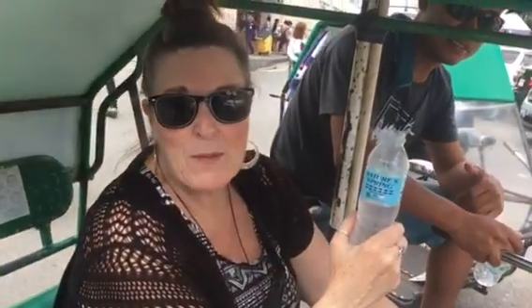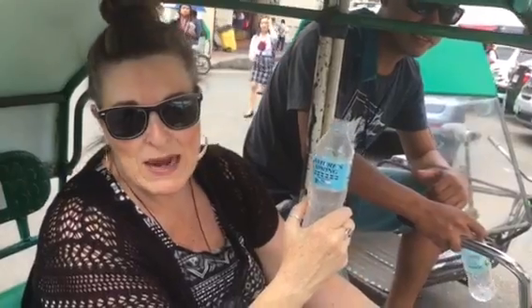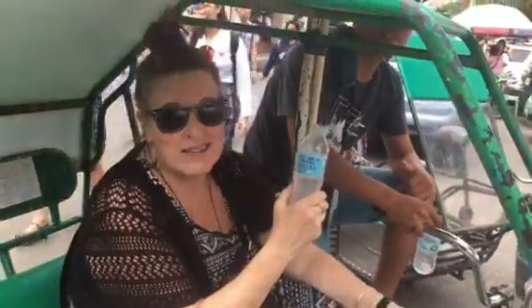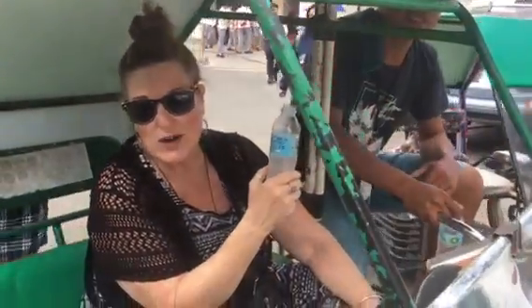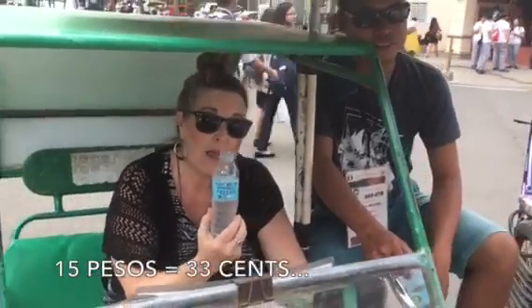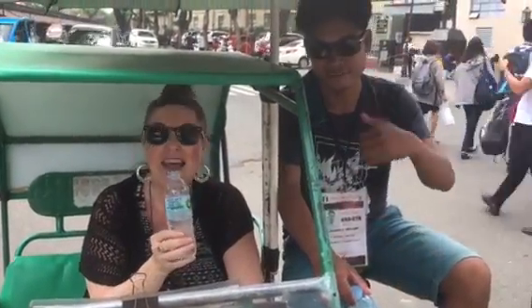We're only here a couple of days, so we didn't get any money — we only have US dollars. We go inside 7-Eleven here in Manila, but they don't take US dollars and they don't take credit cards. Richard here helped us out — 15 pesos apiece and we've got water.